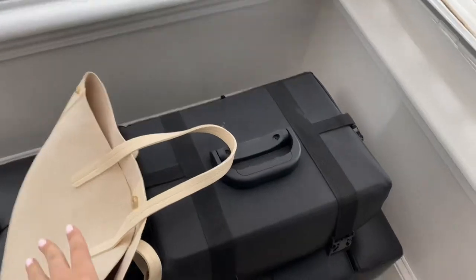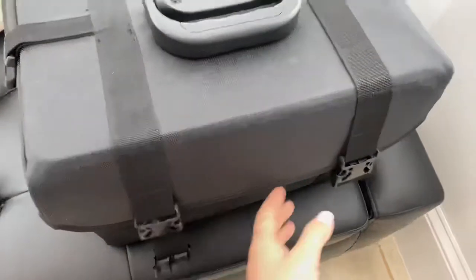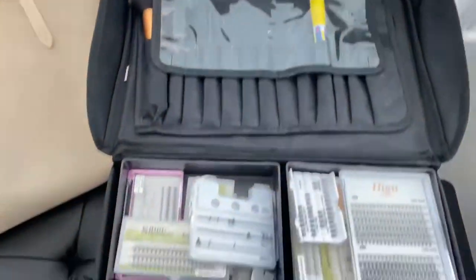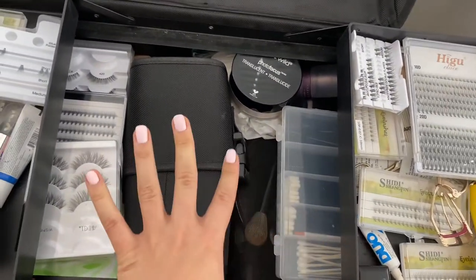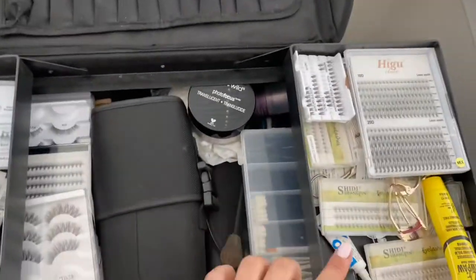I don't just have the case — I also have this here, which has the rest of the things I need for makeup. It kind of opens up like this. I usually prop it this way — let's not break the window — and then I open it up like this. I have my brushes here, disposables, and a bunch of stuff that I need. I'm going to go ahead and set it up and show you what it's going to look like.